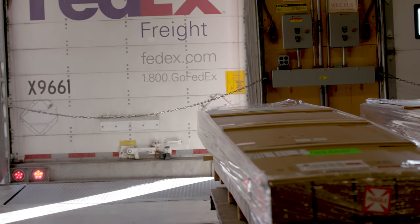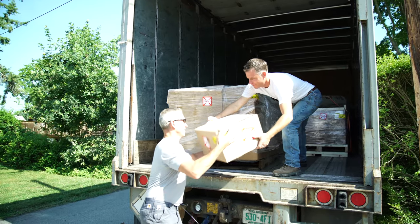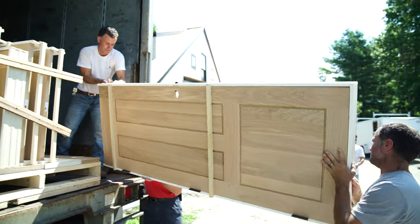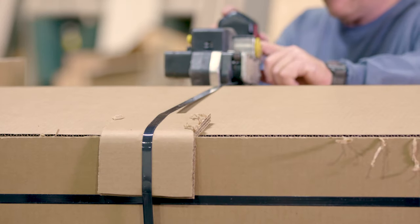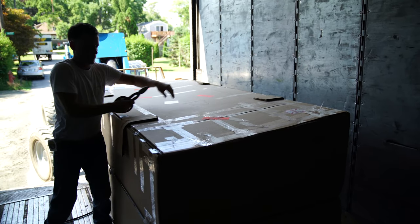We use several major freight carriers to deliver your orders across the country. From small boxes to large pallets, our process ensures your order arrives when you need it. Our pallets are not only nailed together, but also screwed for added strength, while adding heavy wall cardboard to protect your order and prevent stacking on top.